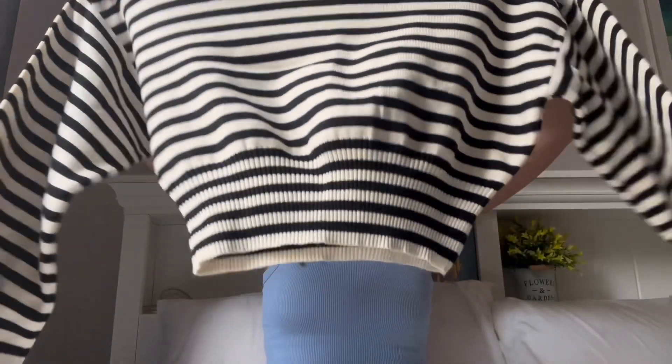This next top I got was from Bershka. I actually saw this top in Estonia at full price, but then I found it again in Nice, France, and it was marked down for really cheap — I think like 10 euros or less, 9.99. It's a really nice piece to wear during fall and even winter. It's a little hot to be wearing it in Thailand, but I still wear long sleeves to protect my arms from the sun. I picked this up in a size S.